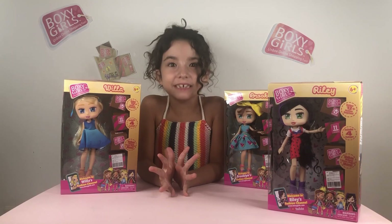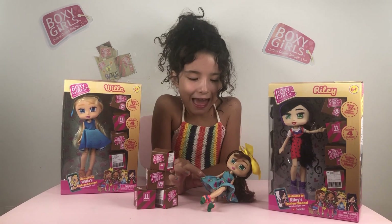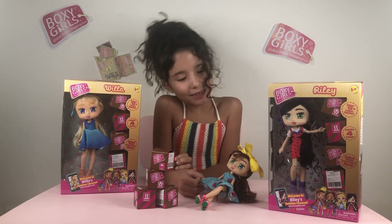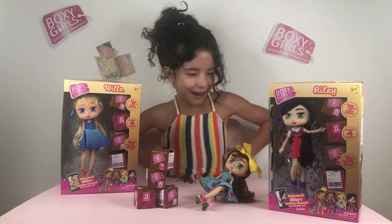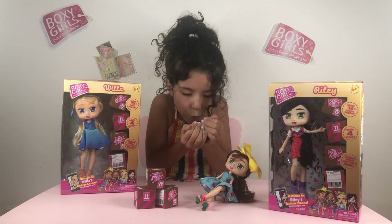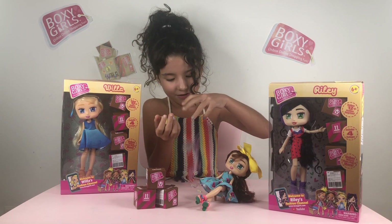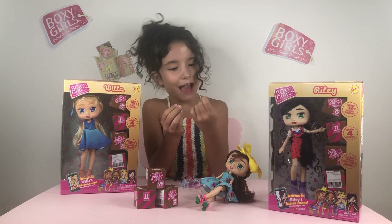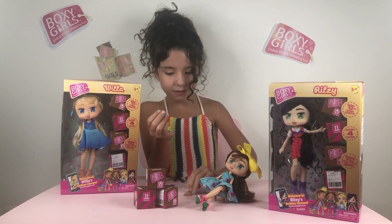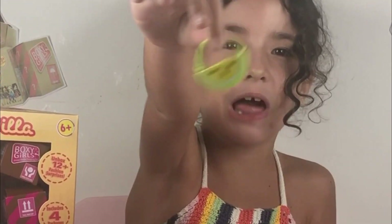Now let's see what Brooklyn ordered! Hello, I'm Brooklyn and this is my online shopping. Please Francesca, can you open my boxes? Sure I can, Brooklyn! We have some more confetti, a little sticker that says 'Smile' — how adorable — and look at this little cute lion purse!